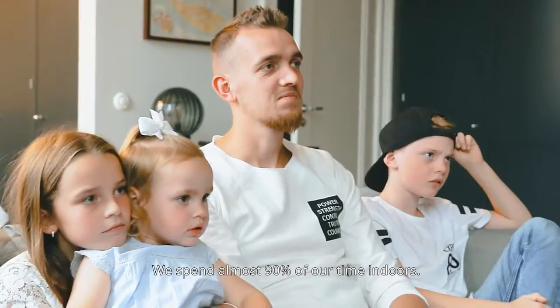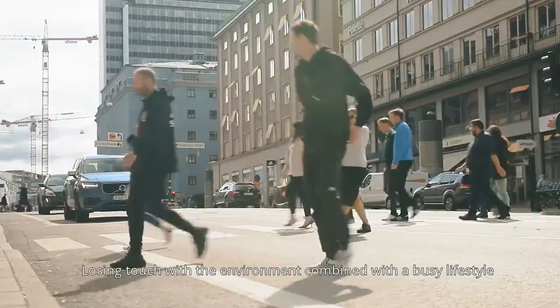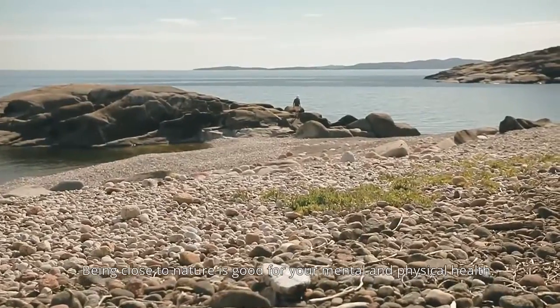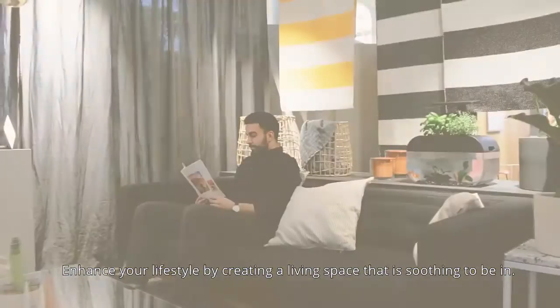We spend almost 90% of our time indoors. Losing touch with the environment, combined with a busy lifestyle, will not only affect your performance but also your well-being. Being close to nature is good for your mental and physical health. Enhance your lifestyle by creating a living space that is soothing to be in.